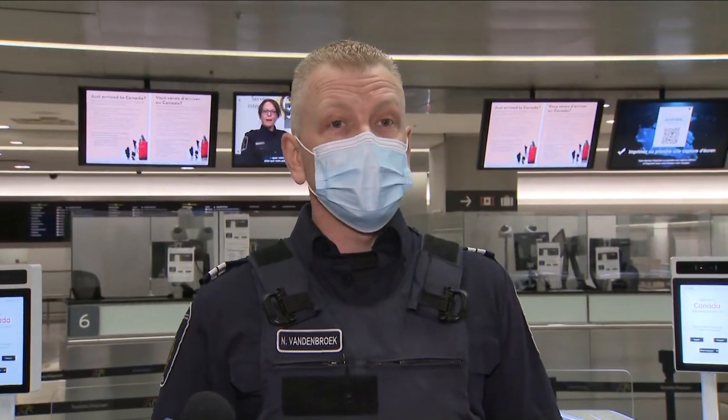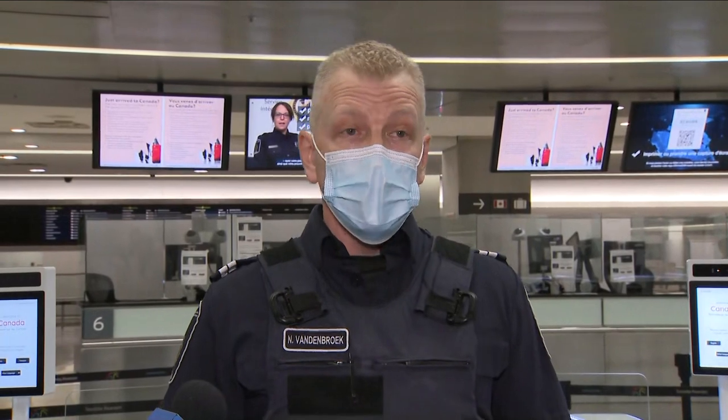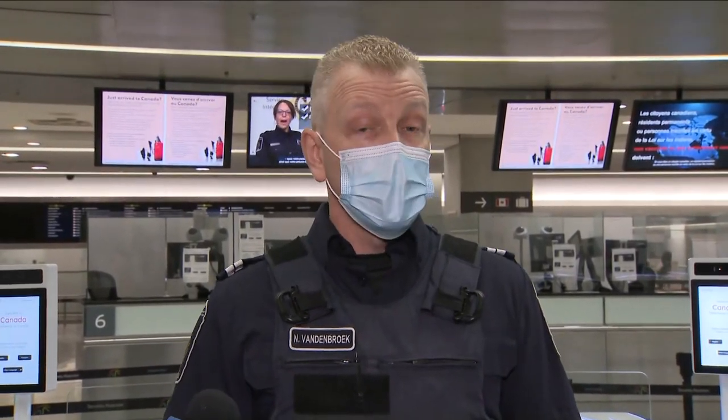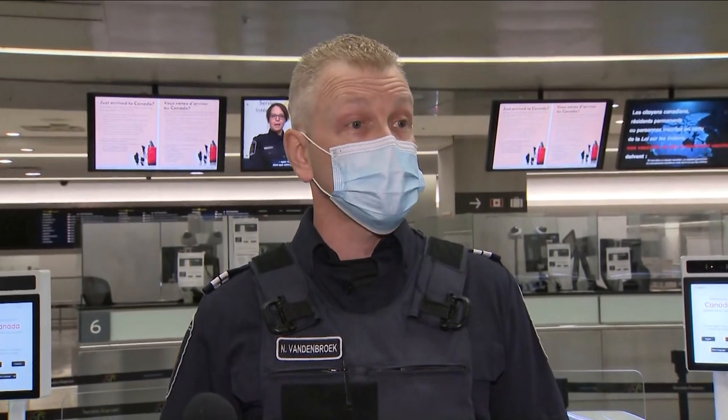At which point, they'll be able to answer all mandatory customs and immigration questions, either by answering the questions directly on the screen or by having completed their advance declaration on the ArriveCan app or on the ArriveCan website up to 72 hours prior to their arrival.